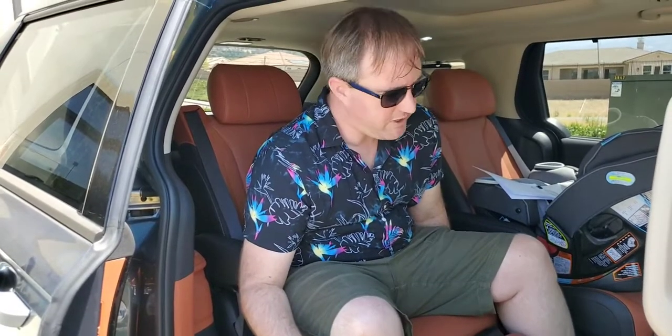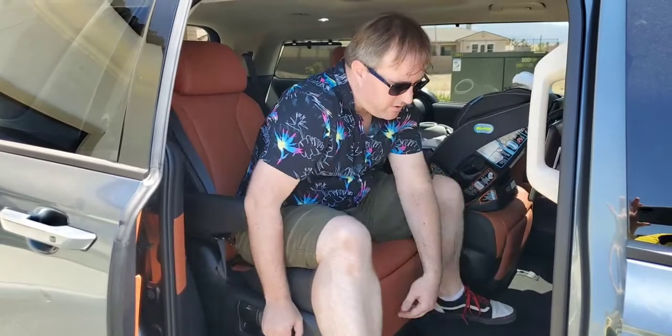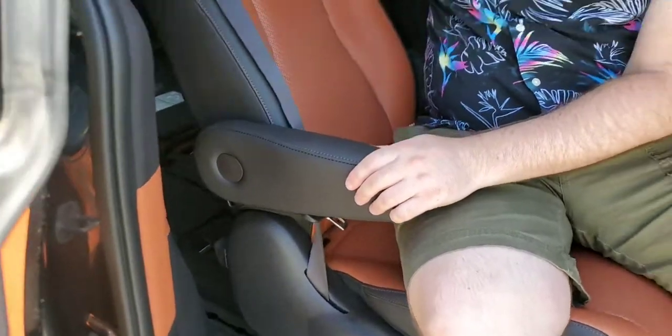Bringing it back up now — it's really good for long journeys, it's extremely comfortable. The leather seating here is very nice feeling. I want to show you a couple more things about this seat, so I'm going to bring it back up. We also have this headrest.